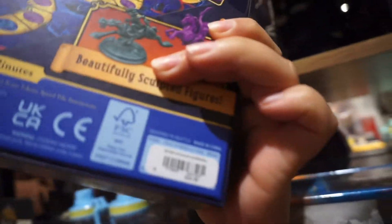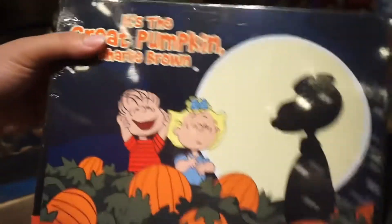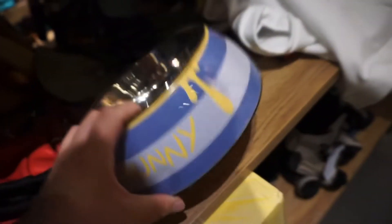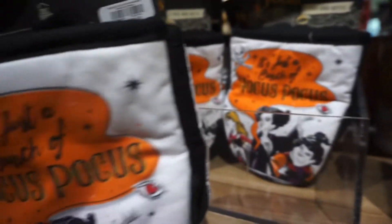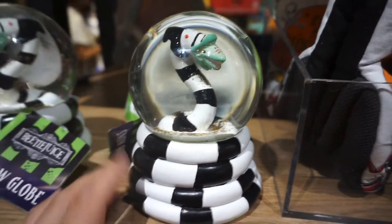Right here we have this Yahtzee Hocus Pocus game for $27, this Disney game Return of the Headless Horseman for $25, this Charlie Brown puzzle set for $23, and this cute little doggy bowl for $23 - I thought that was so cute. Here we have these Hocus Pocus oven mitts for $17, and they also had these Beetlejuice snow globes for $25.